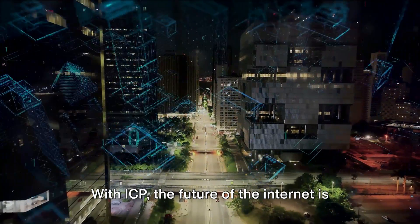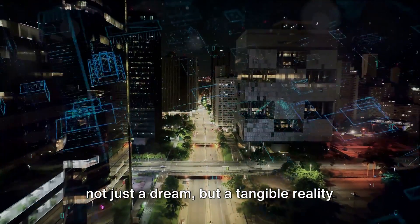With ICP, the future of the internet is not just a dream but a tangible reality that we can all be a part of. Please like and subscribe for more videos like this. Have a great day!